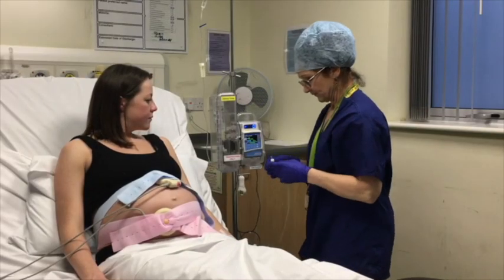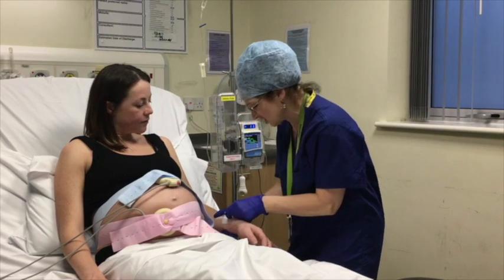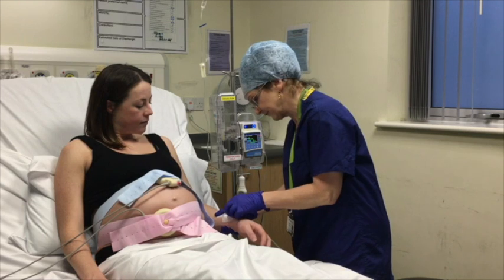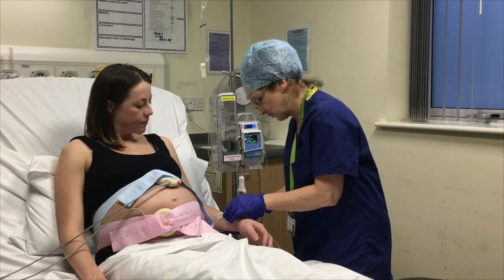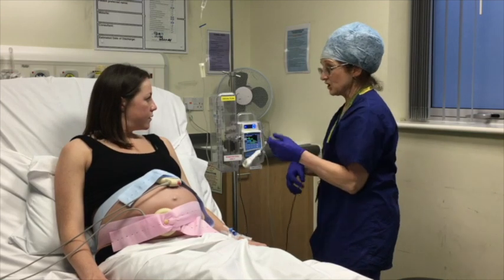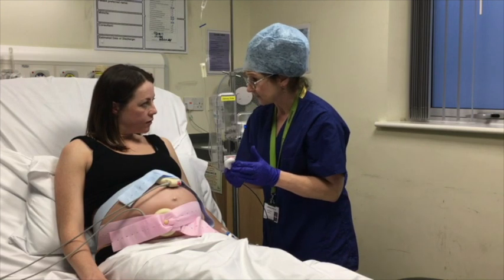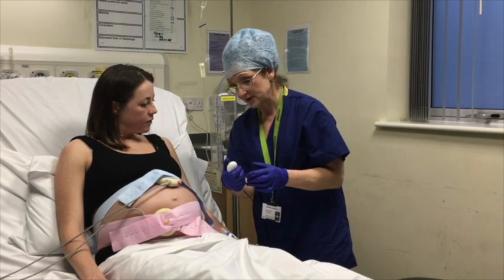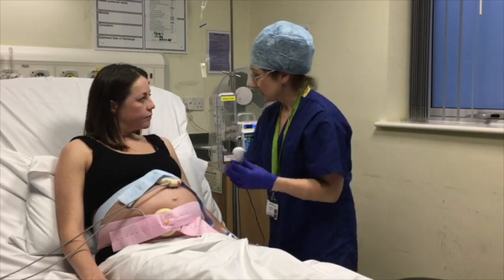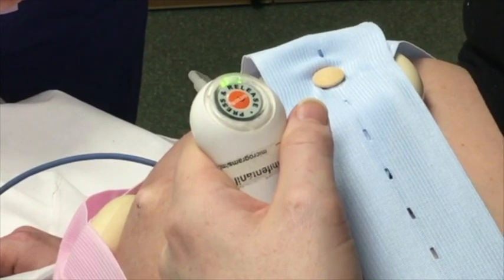Your anaesthetist will advise you on the right time to press the button in order to get the best effect from the Remifentanil PCA. We normally advise that patients push the button when they can first start to feel a contraction building. A safety feature of the system is that after each dose you are locked out for three minutes from administering another dose, even if you were to press the button. A green light will appear on the button to indicate that the next dose is available, as shown on the screen.